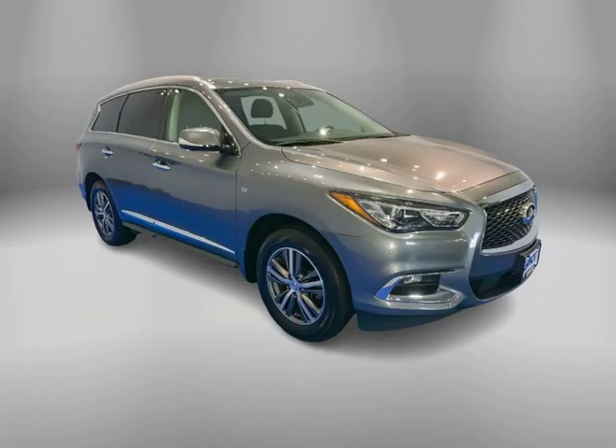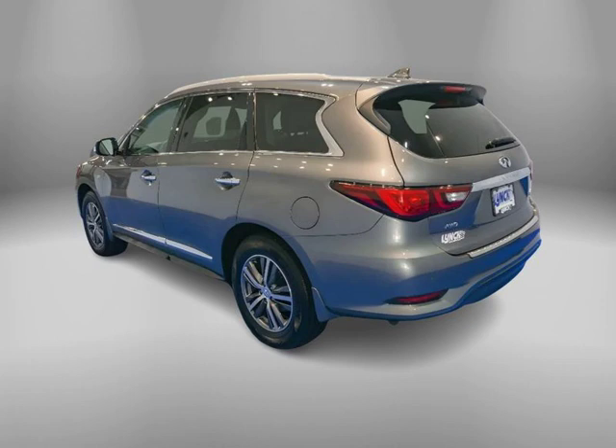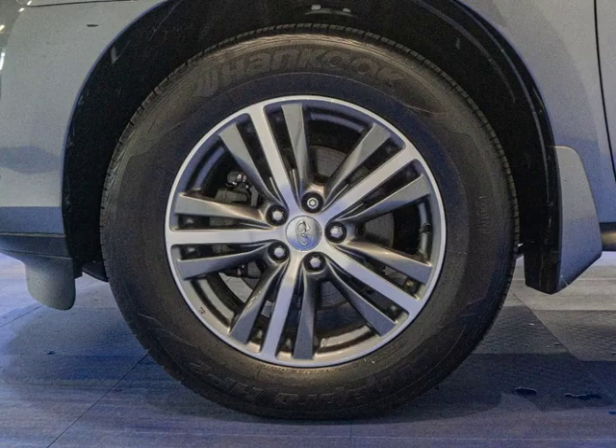Experience luxury at its finest with this used 2020 Infiniti QX60 SUV in graphite shadow. With low miles and all-wheel drive, this QX60 is perfect for any adventure.